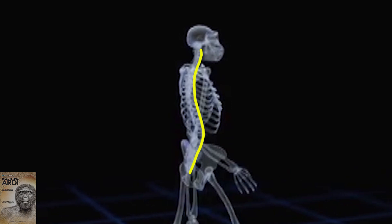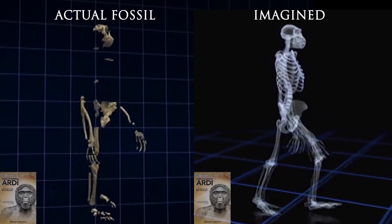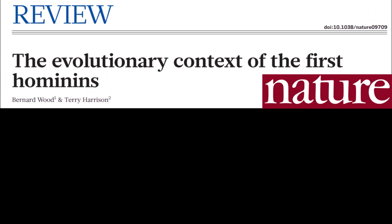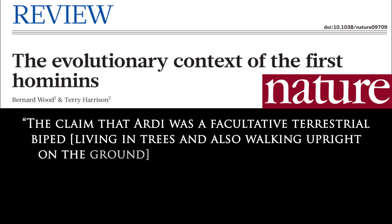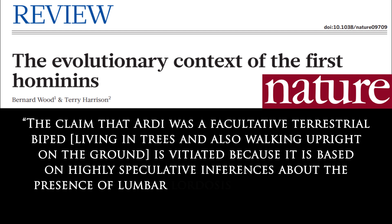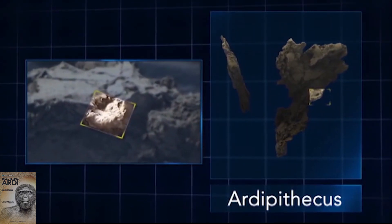They inserted an entire imaginary spine complete with a four-part curve like humans, passing it up to the reconstructed base of her skull using imaginary neck vertebrae. Even evolutionary scientists have great concerns about these speculations. In their paper published in Nature journal, doctors Wood and Harrison stated that the claim that Ardi was a facultative terrestrial biped — living in trees and also walking upright on the ground — is vitiated because it is based on highly speculative inferences about the presence of lumbar lordosis and on relatively few features of the pelvis and foot.